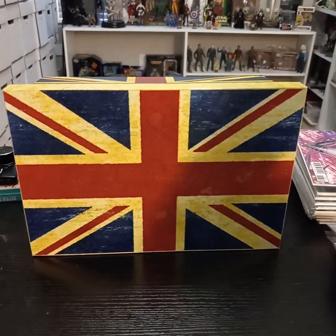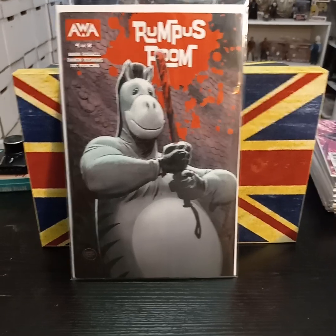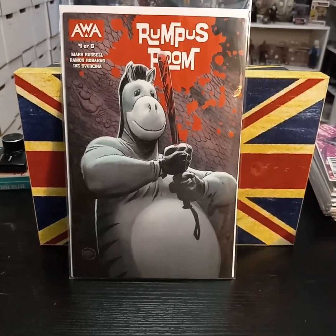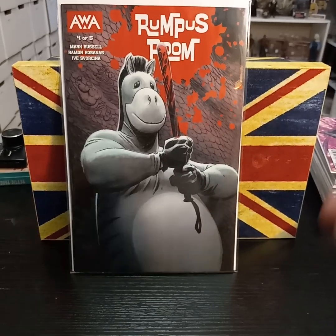And also from AWA, Rumpus Room, number four. I went with the variant cover because I just like the evil-looking Eeyore.